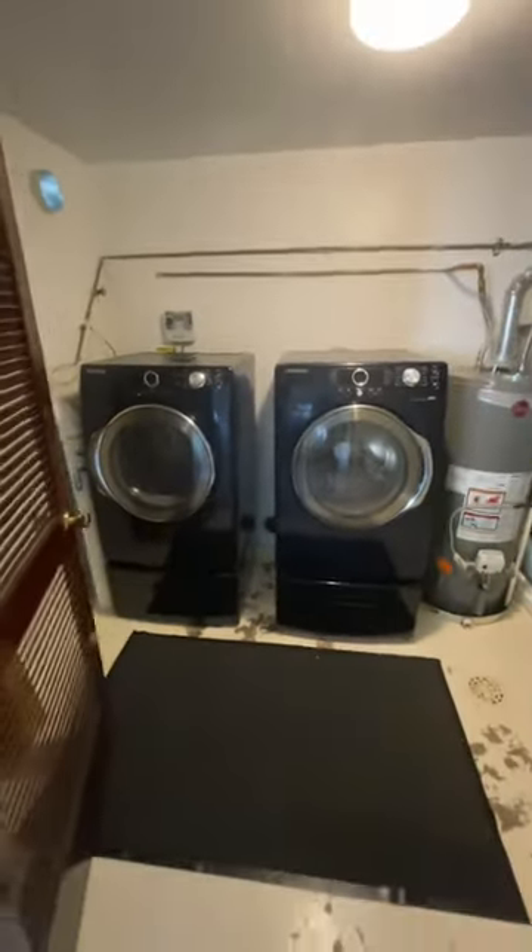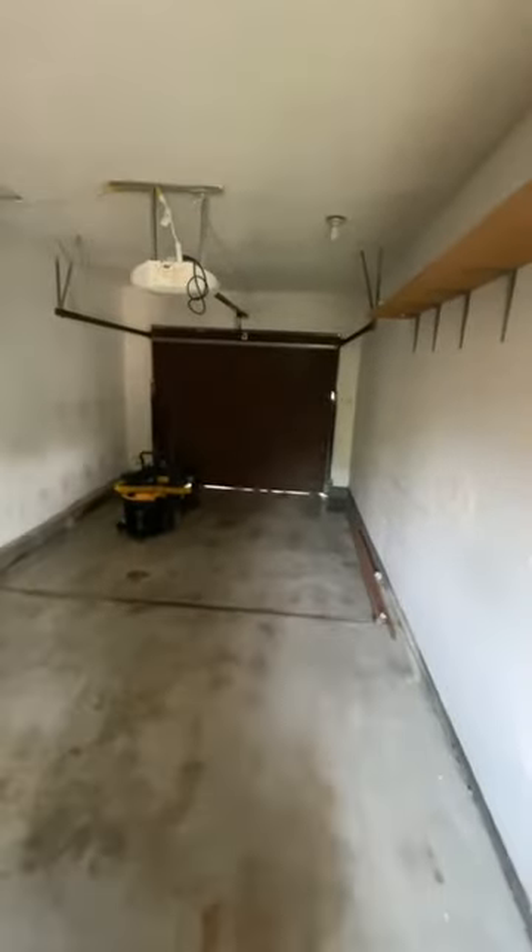Pretty new-looking Samsung washer and dryer. This is a one-car garage — you can step up right into your garage.